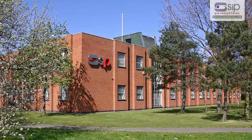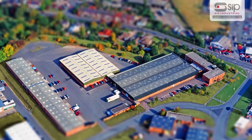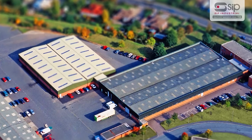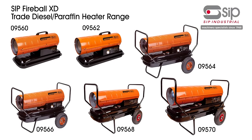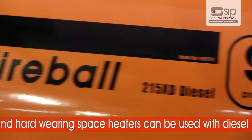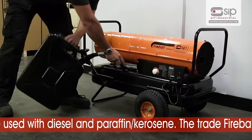A family company formed in 1968, SIP Industrial Products have grown to become one of the largest and most respected suppliers of a range of industrial equipment. The SIP Fireball XD heaters are a trade range of diesel and paraffin space heaters — powerful and hard wearing, and can be used with diesel and paraffin kerosene.